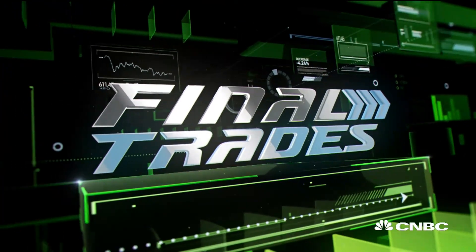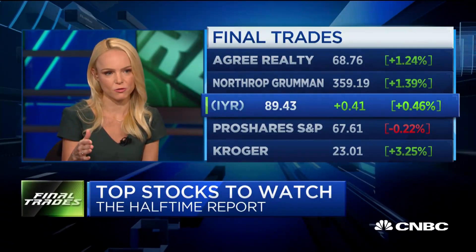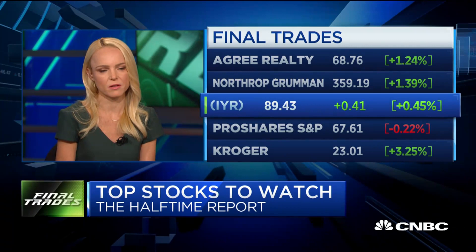Let's do final trades. Ladies first. Erin Brown, you're up. So I want to stay defensive in this type of market right now. I'm being long IWR, which is the REIT. I think it's a good way to get some equity exposure, but also long bond proxies. So you're long duration inherent in this position, looking for some yield.